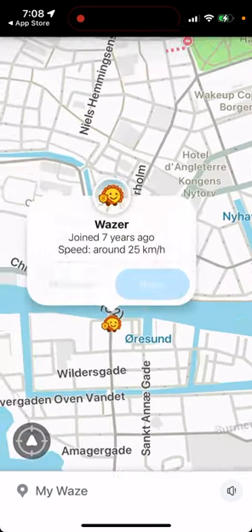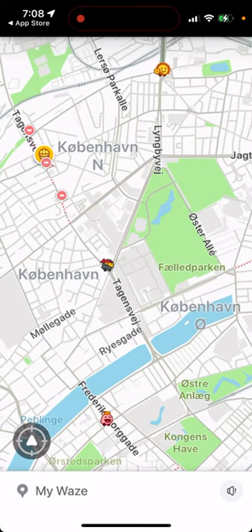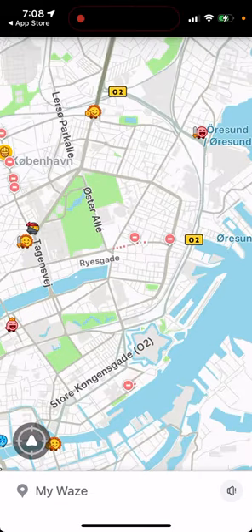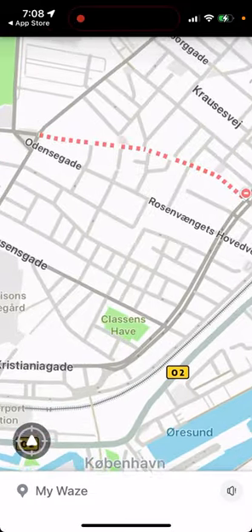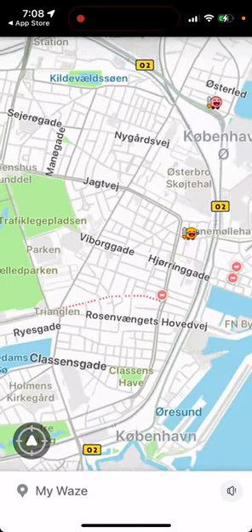Here you can see different Wazers — people driving around — and it depends on the city how many there are. You can add this app in your car and instantly see all the obstacles and the most recent updates. It's quite convenient because this is a community of people who are constantly updating you on road conditions.